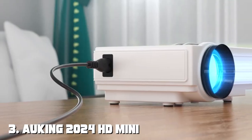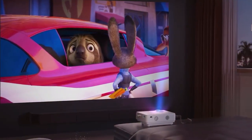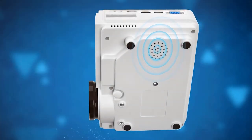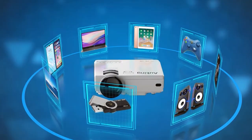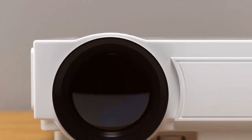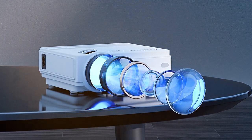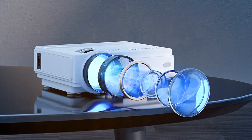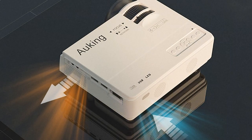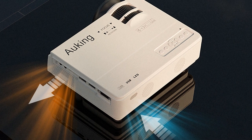Number 3: ARKING 2024 HD Mini Home Projector. Transform your living room into a home theater with this sleek and stylish projector that delivers stunning HD visuals and immersive sound, bringing your favorite movies, games, and TV shows to life like never before. With its advanced LED lamp and high resolution, the ARKING 2024 ensures crystal clear images with vibrant colors, making every detail pop on the screen. Whether you're watching action-packed blockbusters or heartwarming dramas, you'll feel like you're right in the middle of the action.